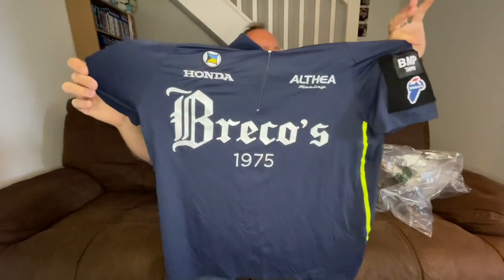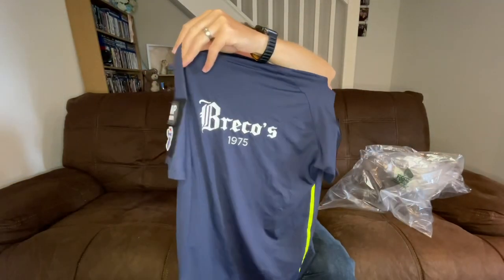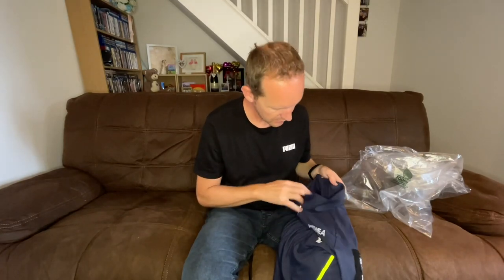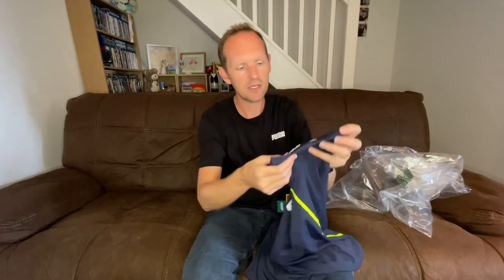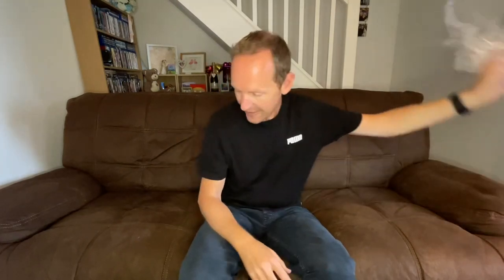I'm assuming it's motorsport related but it's a very nice top — and it's got these removable velcro sponsors, which is unusual. I've never seen that before where they're removable. Brakos 1975 on the back, Althea Racing Honda. I thought that was neat. I don't know what the size is — it doesn't look very big. But it's got these removable pieces on the arms. Very very light — that's going to be about three or four quid. And that is everything.